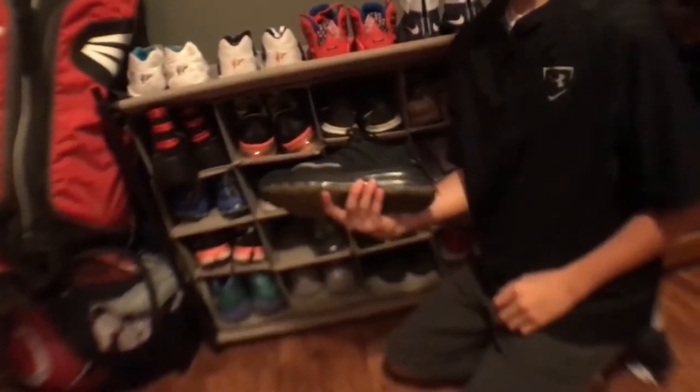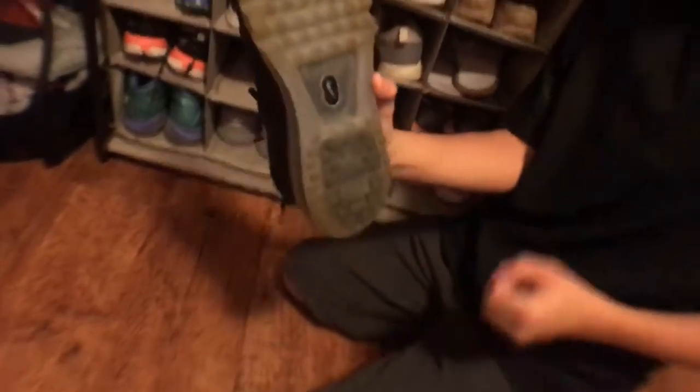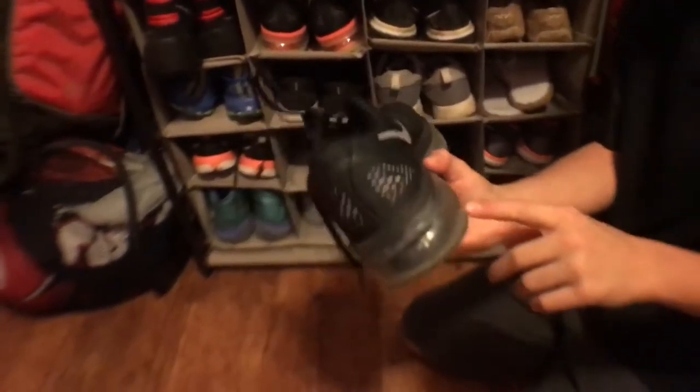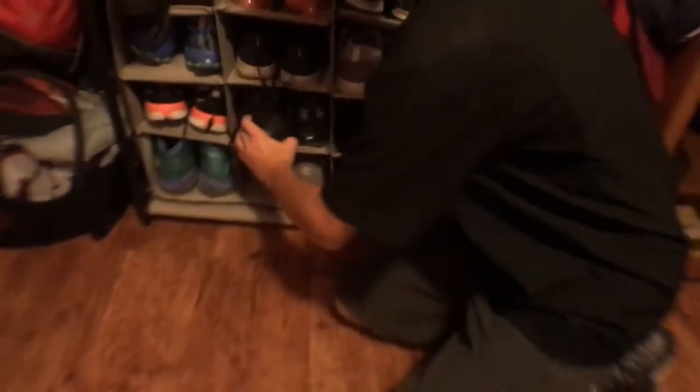These are my Air Maxes, and these ones I wear outside all the time. These are like dress-up shoes just like the black and white ones. Again, I like Air Maxes for the support they give and I just like that color.